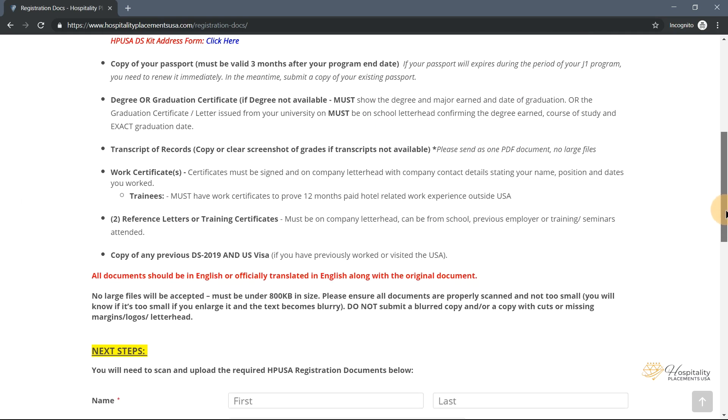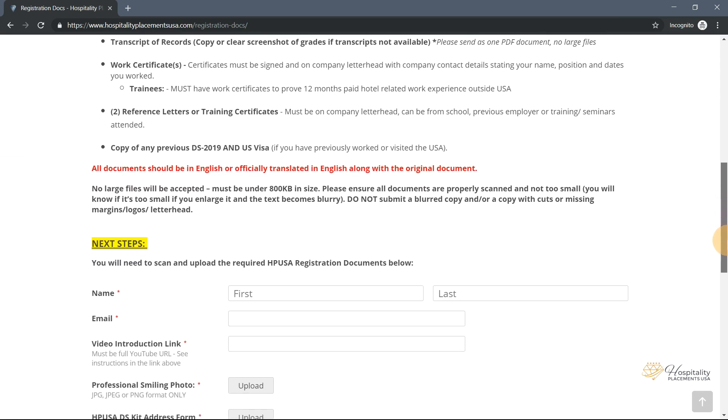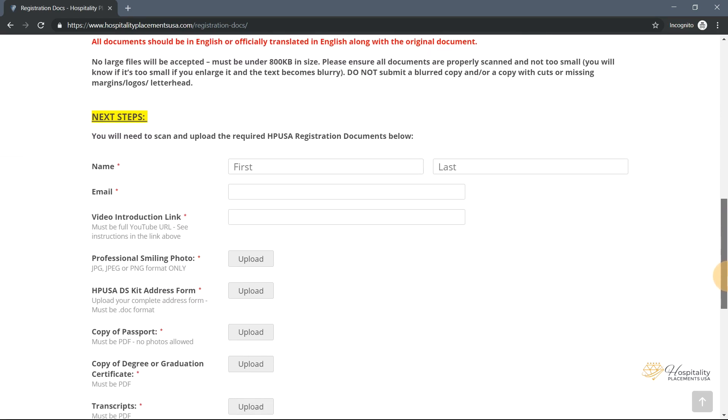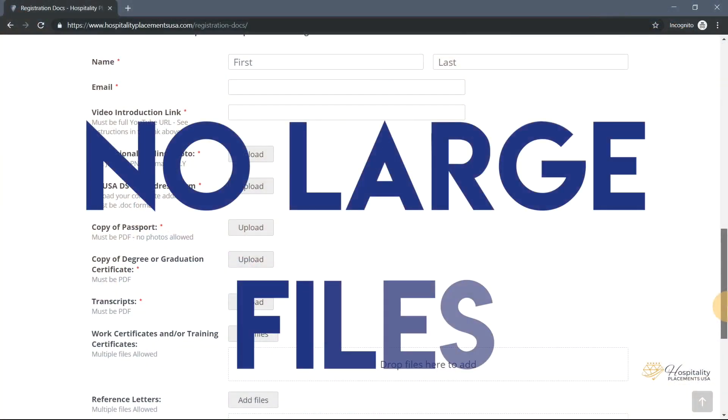It is important to note that all documents submitted need to be in English or officially translated into English along with the original document. All information provided must be true and accurate. Once you have gathered all the required registration documents, you will need to scan them and upload to the HPUSA online portal. Please note no large files will be accepted.